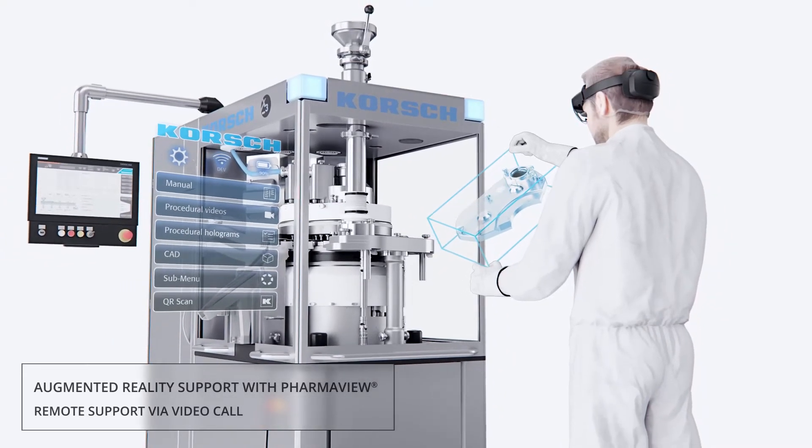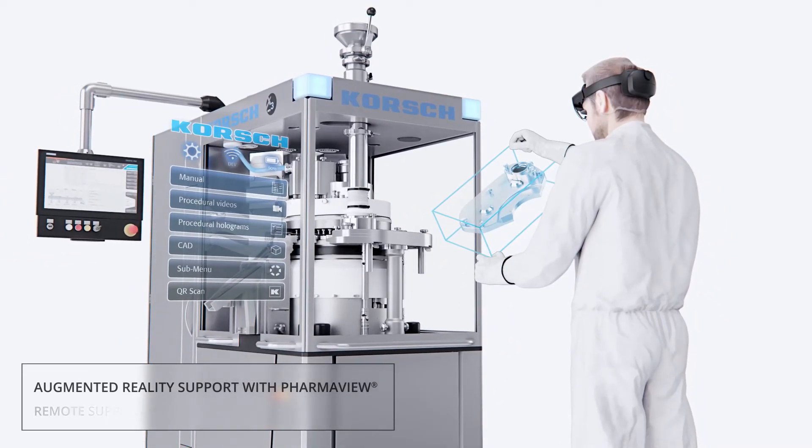The smart glasses beam holograms and additional information into the user's actual visual axis, enabling guided, hands-free setup, operation, or maintenance support.